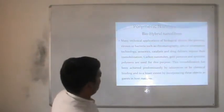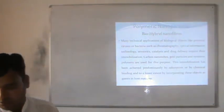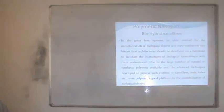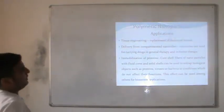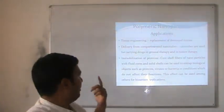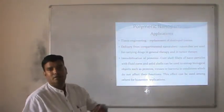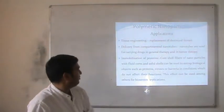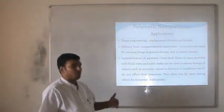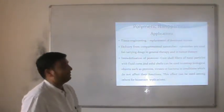Bio-hybrid nanofibers use biological objects like proteins, viruses or bacteria for chromatography, optical information technology or sensitive catalysis, and drug delivery — where bio-hybrid nanobots may be applied. The applications of polymeric nanoparticles include tissue engineering by replacement of destroyed tissue, drug delivery from compartmented nanocapsules used in general therapy and tumor therapy, and immobilization of proteins. Nanoparticles coated with specific ligands can interact with biological objects such as proteins, viruses or bacteria under conditions that do not affect their function.